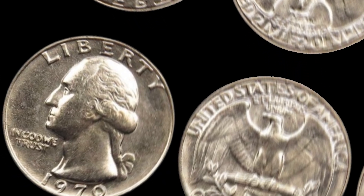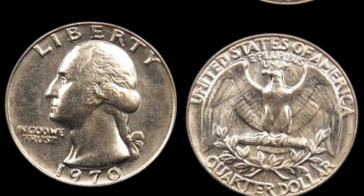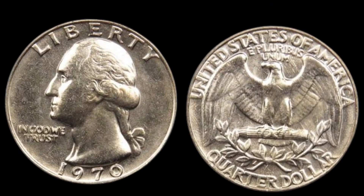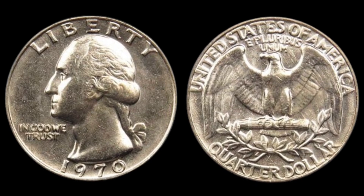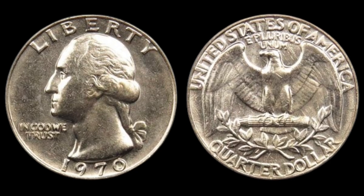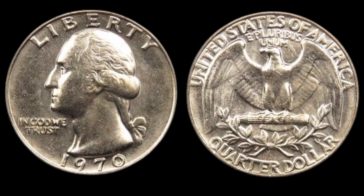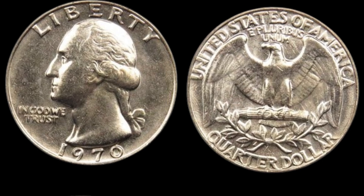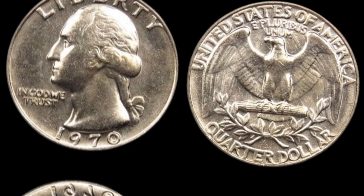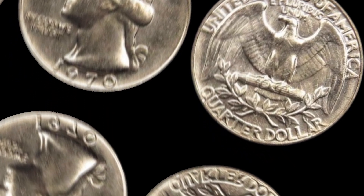In 2016, one of these rare error quarters made headlines when it sold at auction for a whopping $82,000. The coin was authenticated and graded by a reputable numismatic organization, confirming its unique error and pristine condition. This sale sent shockwaves through the coin collecting community. Rarity drives value in the numismatic world — the fact that so few of these error quarters exist, and their fascinating backstory, means collectors are willing to pay a premium.